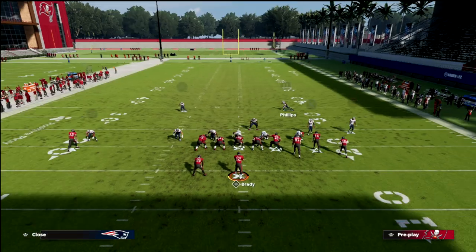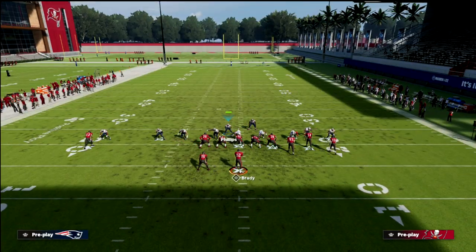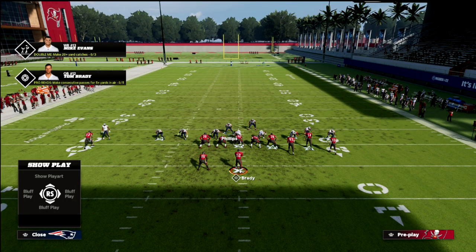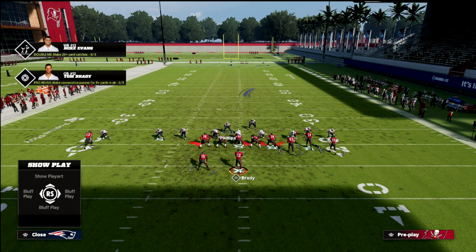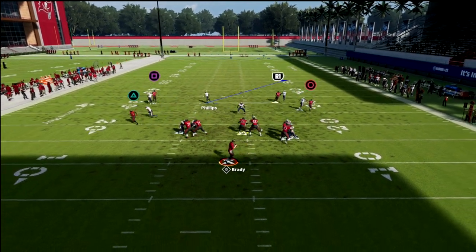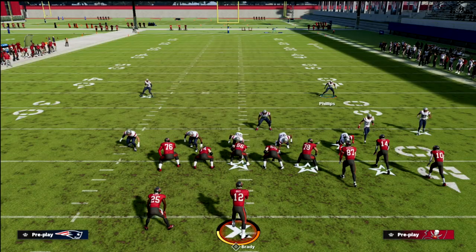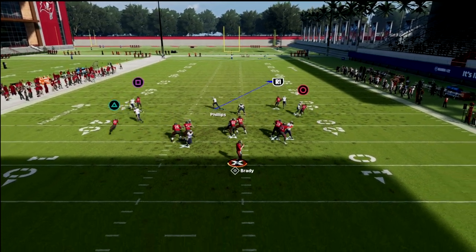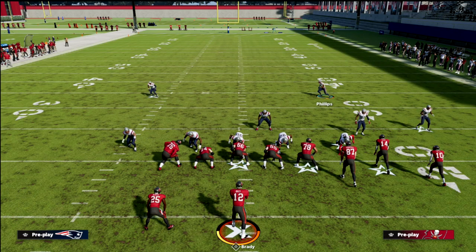The next thing I want to show you is how this does against the meta. One of the things a lot of people like to do to pick up blitzes in bunch is they love to block their tight end. What's really cool is because of the type of pressure this is — it kind of combines a little bit of 3-3-5 wide and a little bit of DB fire two in one concept — you're going to see that a lot of times he's still going to come in.